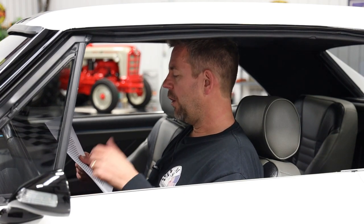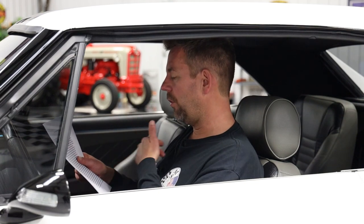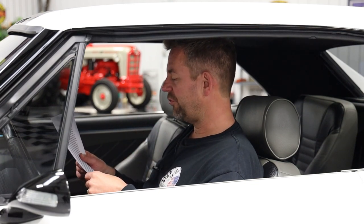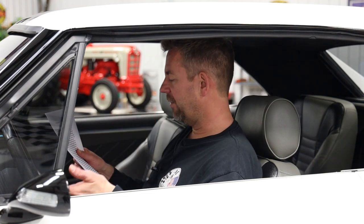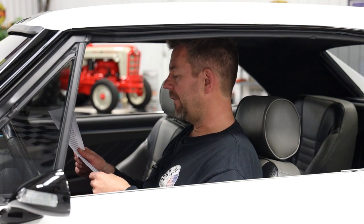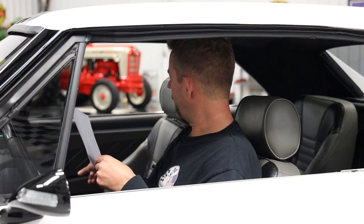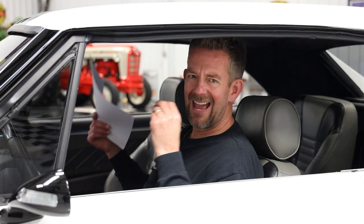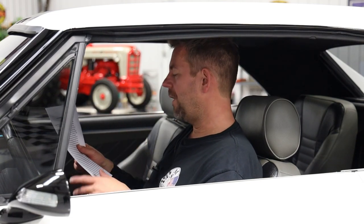We've got an Ididit tilt steering column, a custom Grant GT steering wheel, and a full-length console with LED lights all the way. We've got an MGW shifter, custom door panels and hardware, New Relics power windows, air conditioning, Pro Car front and rear seats, and ACC Dayton Weave carpet. This car was in the Sony booth at SEMA — Sony sponsored the car. It has an absolutely out-of-control 4,000-watt stereo system with floating head unit, amplifier, speakers, and subwoofers.